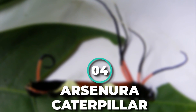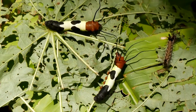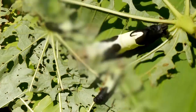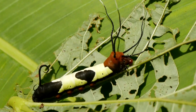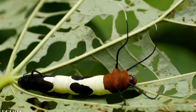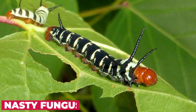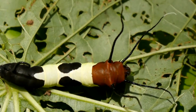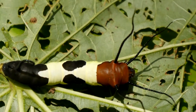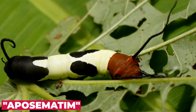Number 4: Arsaneura Caterpillar. If this caterpillar makes you uncomfortable, congratulations — you are completely normal. Not much information is available about this bizarre caterpillar from the genus Arsaneura, but those crazy projections and bright colors seem to advertise one thing: stay away. One theory suggests the caterpillar may be mimicking a nasty fungus to appear unappetizing to predators. During the day, larvae rest on tree trunks, relying on warning coloration, or aposematism, to keep predators away.